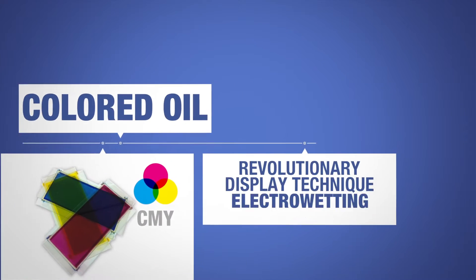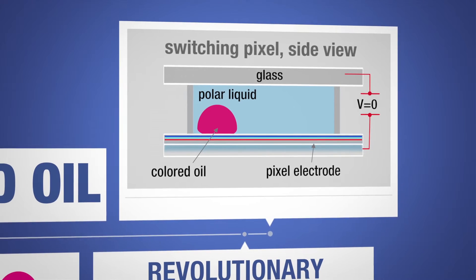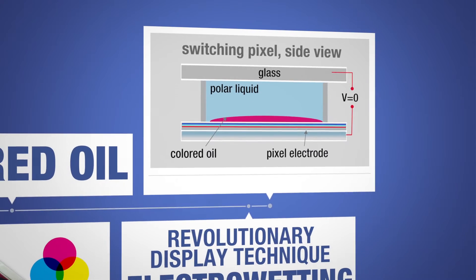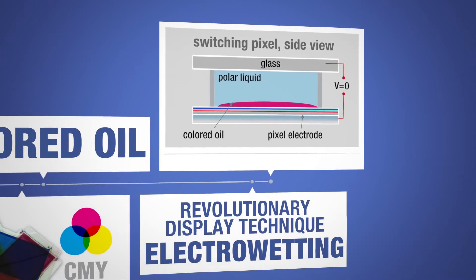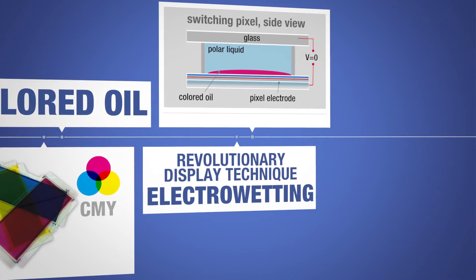At the heart of Etuliper's solution is a revolutionary display technique called electro-wetting. This relies on the surface tension of the liquids, and uses a low applied voltage to cause the oil to spread or contract. The small electrical currents needed make these displays highly energy efficient.